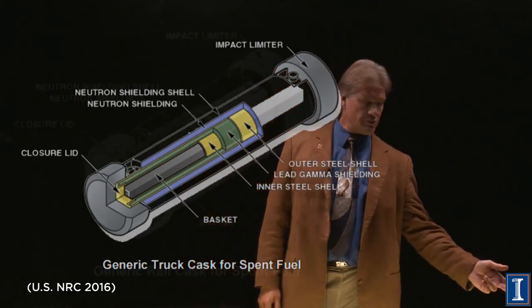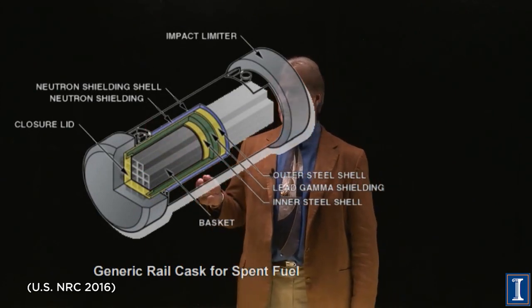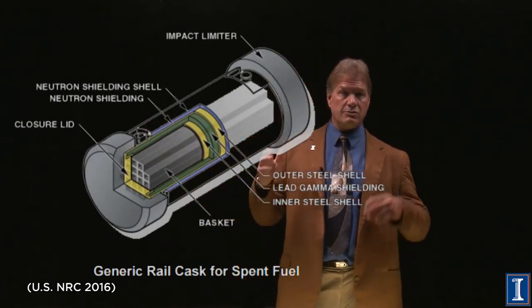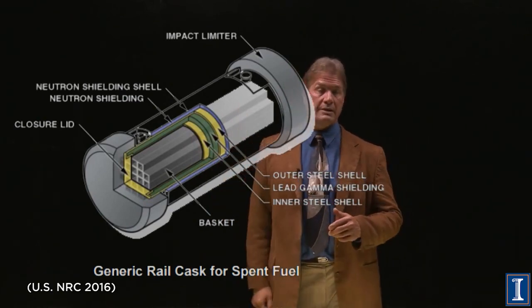Sometimes it's more convenient to transport by rail. So there's a rail cask, very similarly designed, just bigger, because trucks can actually fit on rail cars, so we can make a bigger cask.